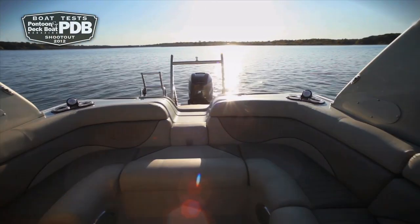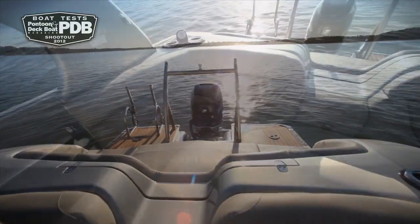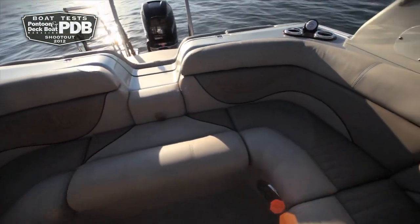There are three comfortable lounges on board — two in the bow and one in the stern — and each have unique storage below, including a pop-up changing room.